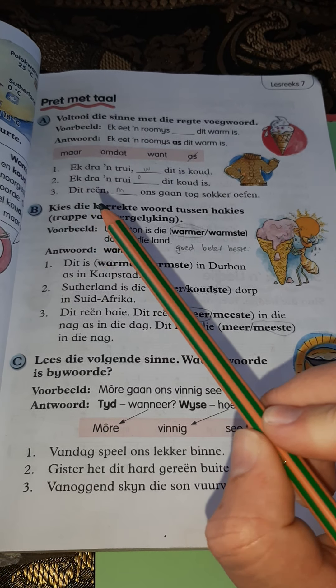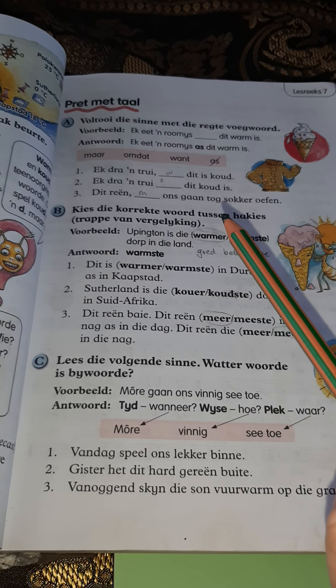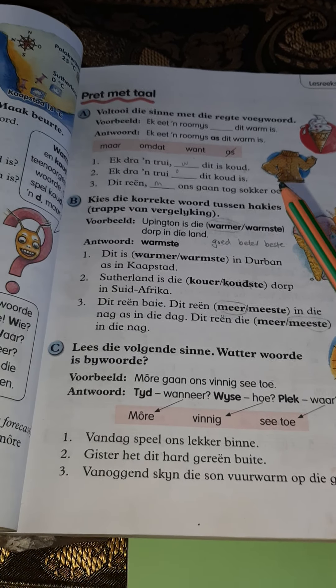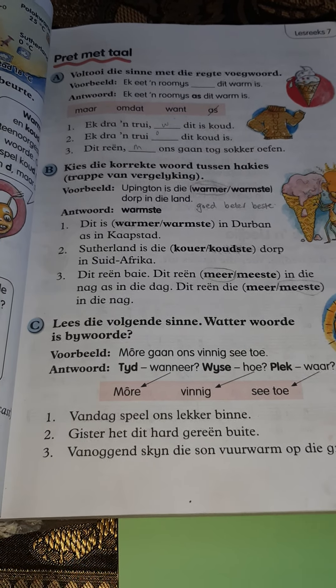Number three: Dit reën — ons gaan tog sokker oefen. It is raining, but we are still going to practise soccer. The answer is: Dit reën, maar ons gaan tog sokker oefen.